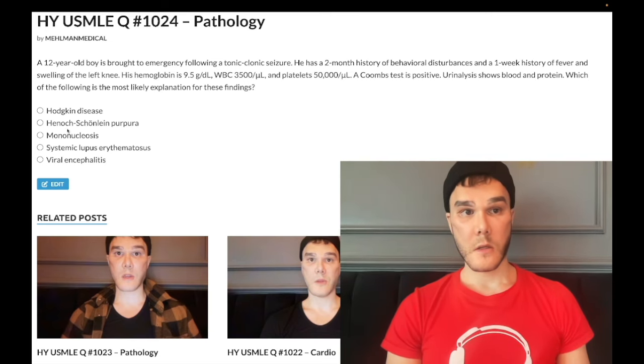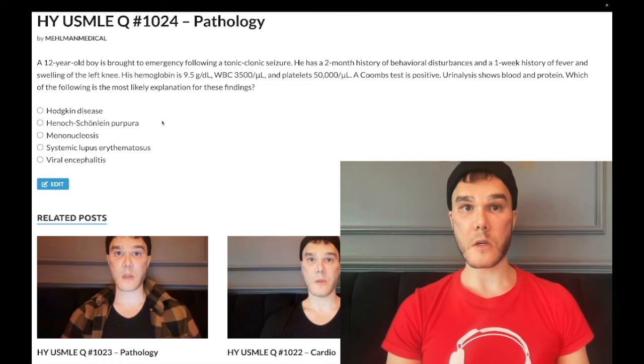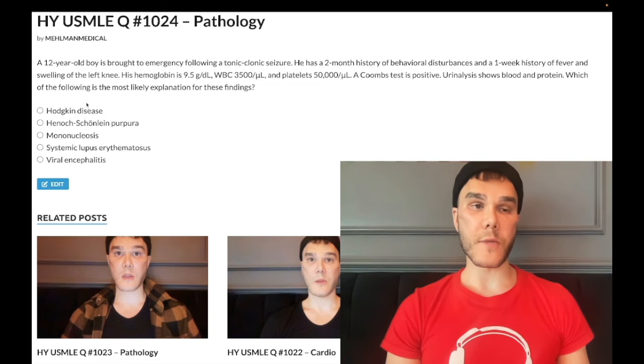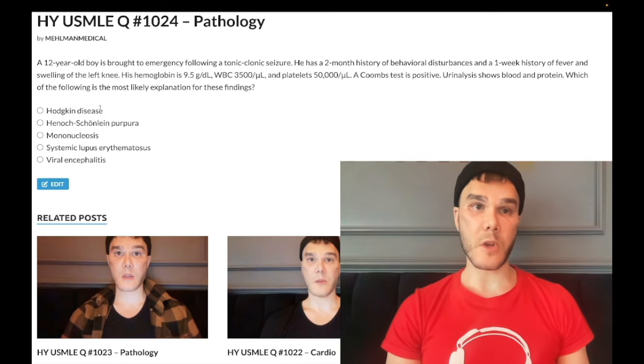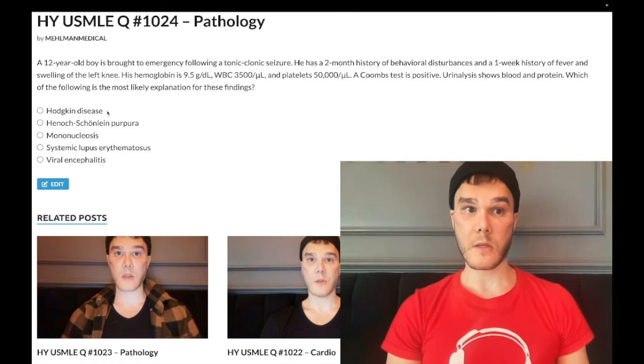For those of you studying for Step 1: if you do a biopsy of a lymph node in Hodgkin disease, you're going to see Reed-Sternberg cells — CD15 and CD30 positive B cells that have an owl-eye appearance. Still wrong answer for this question.